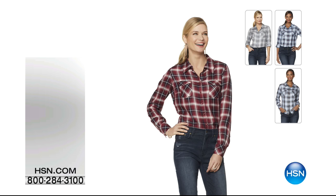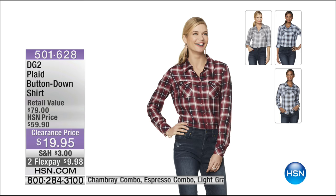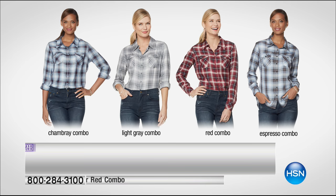This is the Diane Gilman plaid top. I love these — I have this one in another plaid print and I get so many compliments on it. It's our button-down shirt and we have some great color choices in that classic plaid look. It's $19.95.